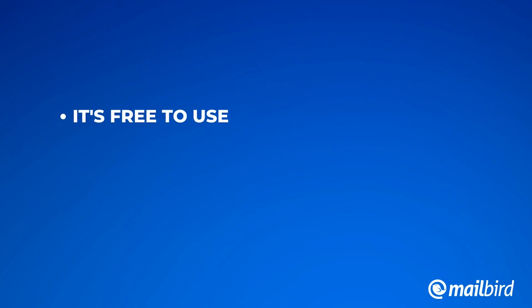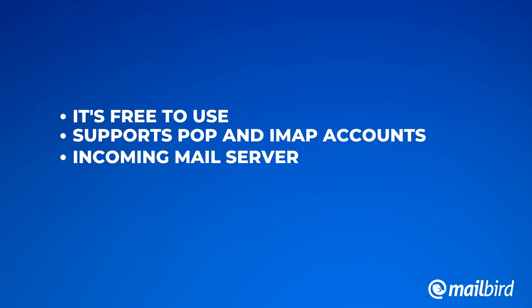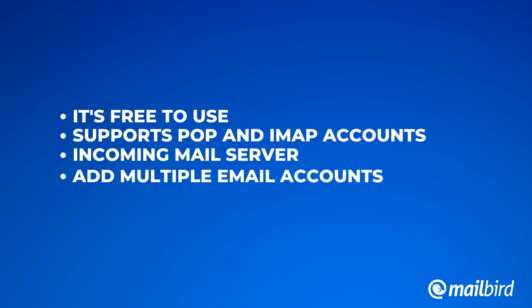Next up is Opera Mail. Yes, we know Opera has a browser, but it also has an email client that helps you work with your Gmail. It's one of the oldest email clients out there, which means it's been around the block, and it's mainly great for people who aren't as technologically savvy and just need something simple and to the point. Key advantages include that it's free to use, it supports both POP and IMAP accounts, and it has an incoming mail server that helps you retrieve and filter mails easily. You can also add multiple accounts to switch between them easily.